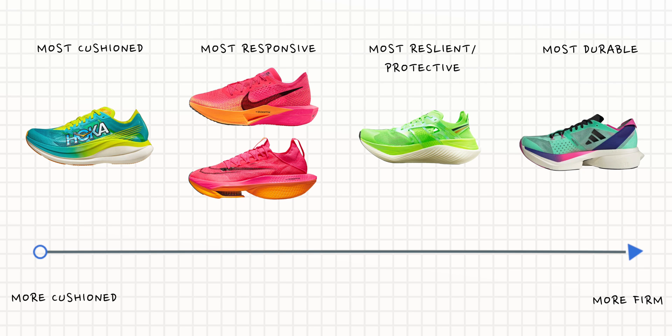If you want more detail, please check out the link in the description to that article — it goes incredibly in-depth not just on the shoes in this video, but the whole world of foam composites across all running shoes.